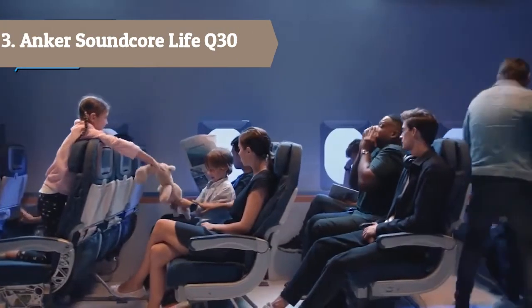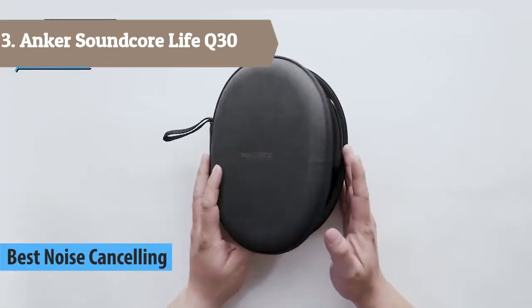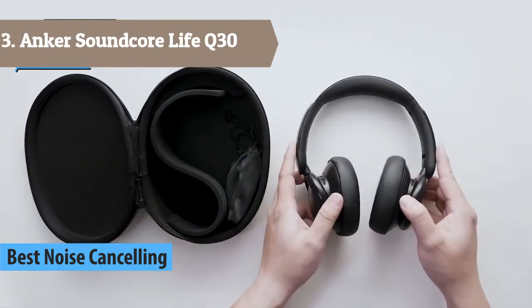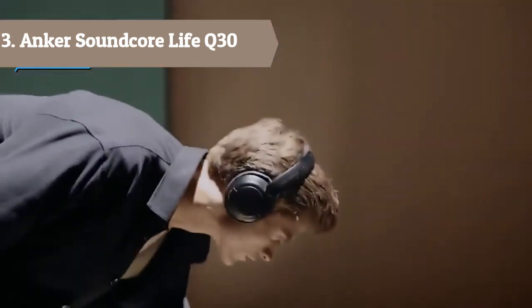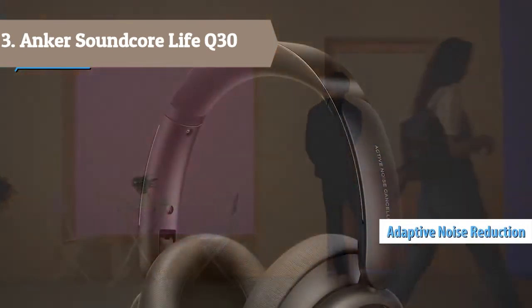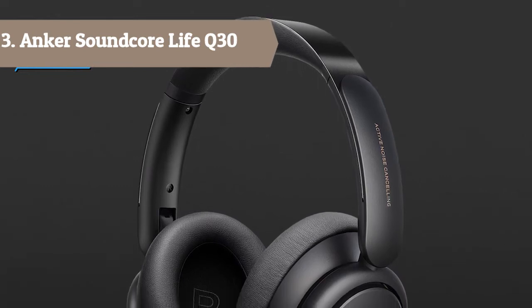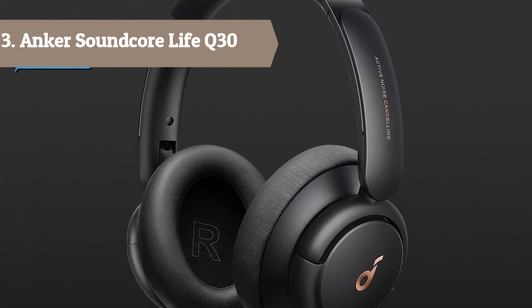At number 3 we have the Anker Soundcore Live Q30. Hi-Res Certified — hear every detail of your favorite songs thanks to the Live Q30's 40mm drivers. The highly flexible diaphragms reproduce thumping bass and crisp treble that extends up to 40kHz for improved clarity. Dual noise-detecting microphones pick up and filter out up to 95% of low-frequency ambient sound to ensure nothing distracts you from your music.